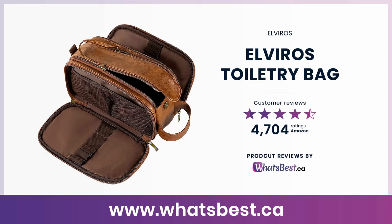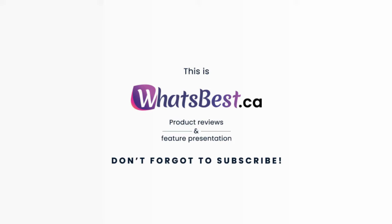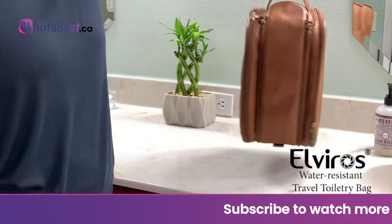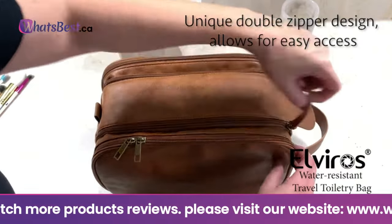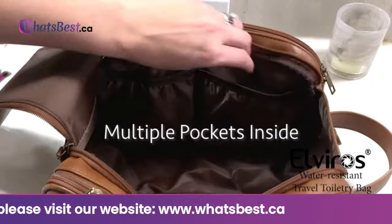Today, we are giving you a close look at the Alviros Toiletry Bag from Alviros. This is what's best.ca product reviews and features presentation. Alviros have made heavy and inconvenient makeup organizers a story of the past. The foldable and ultra-lightweight toiletry bag will carry your toiletry essentials in good organization by taking minimum space in your luggage.